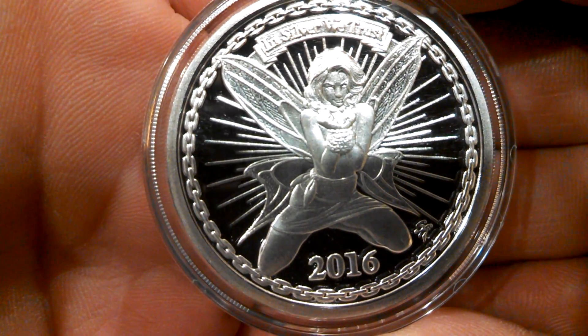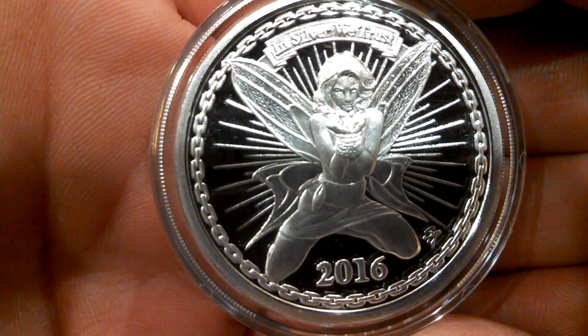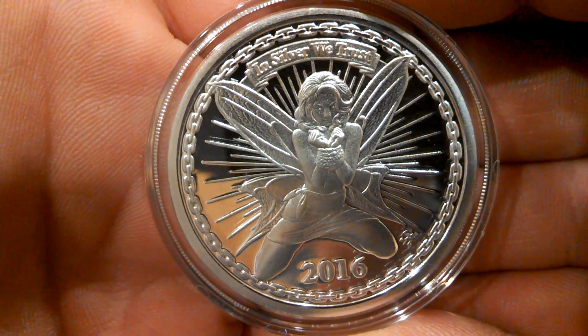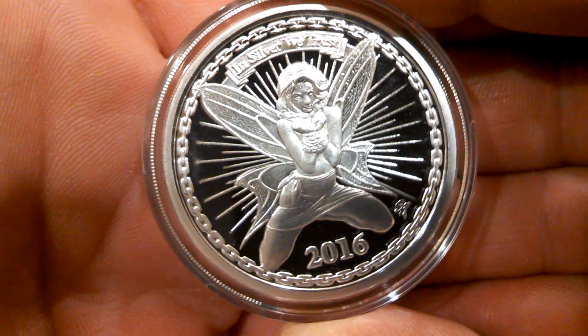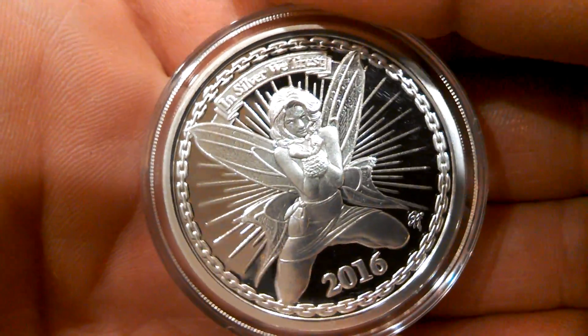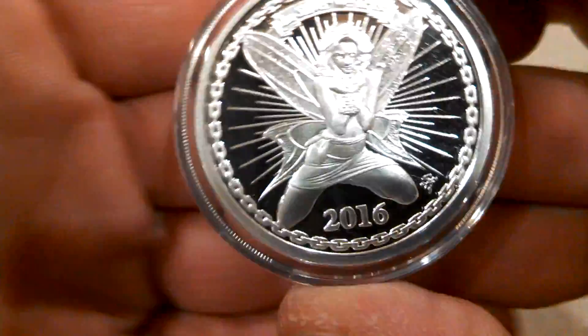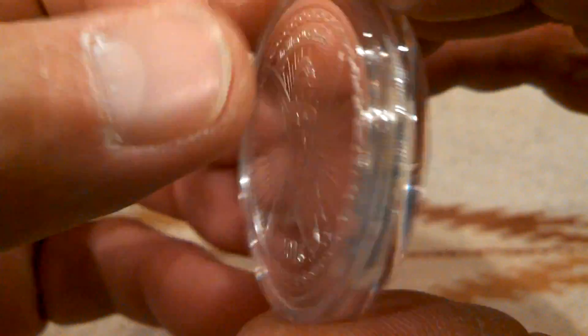If you can notice the extremely fine details on her wings — really really cool. It says 'In Silver We Trust.' It's 2016. I really like that chain link around the rim too, that is really cool. But this is Alex the Fairy, the 2016 Fairy for the Silver Bug.